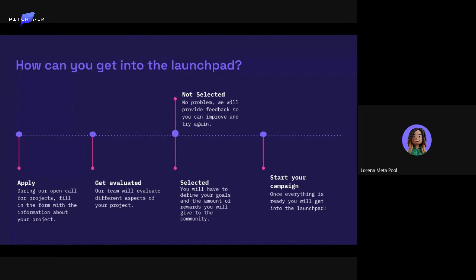How can a project get into the launchpad? We have an open call for projects and they can apply. We evaluate them using the same rules for every project. If they get selected, they can start a campaign. If they don't, we usually provide feedback so they can improve and try again.